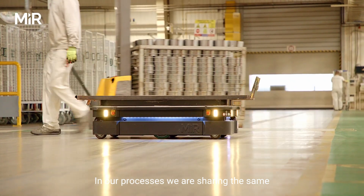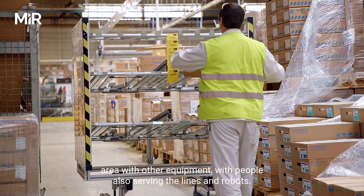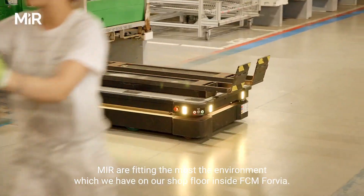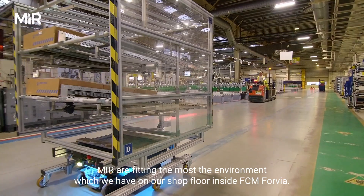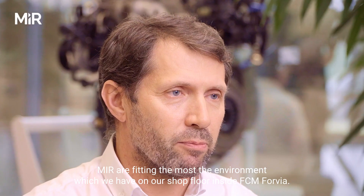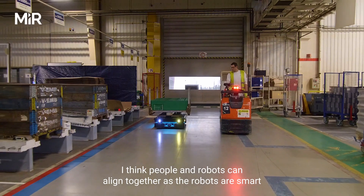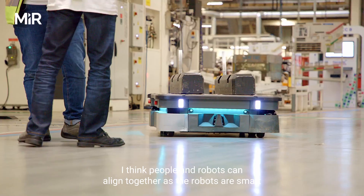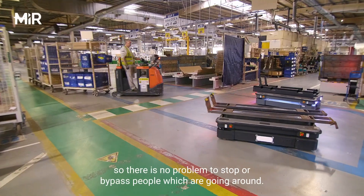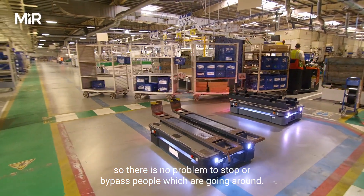In our processes, we are sharing the same area with other equipment and with people also serving the lines. The MiR robots fit the environment we have on our shop floor inside Forvia. I think people and robots can work together, as the robots are smart in recognizing people on the shop floor, so there is no problem to stop or bypass people who are moving around.